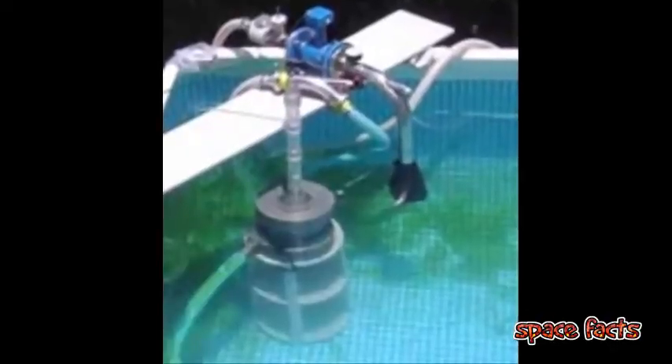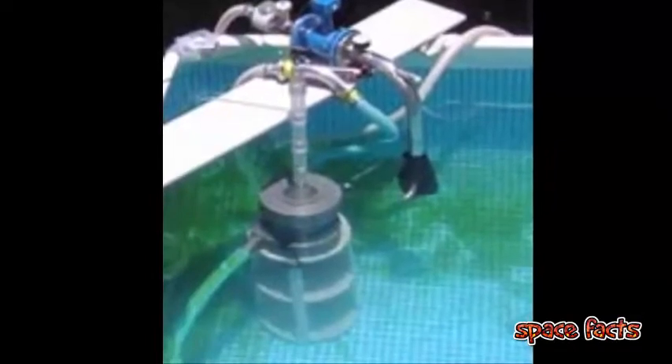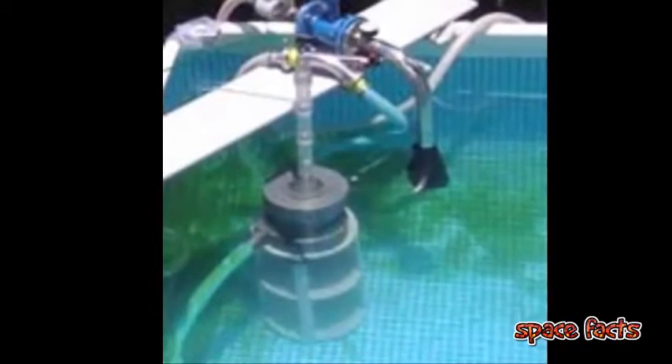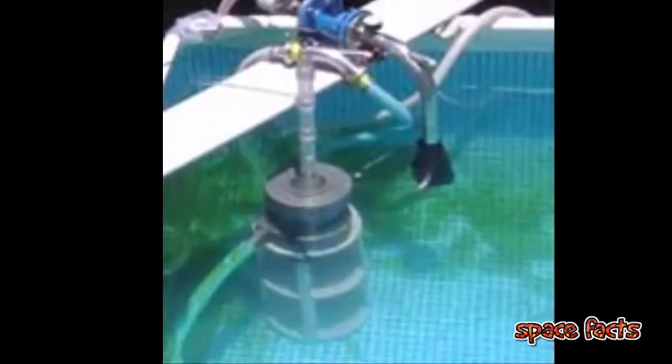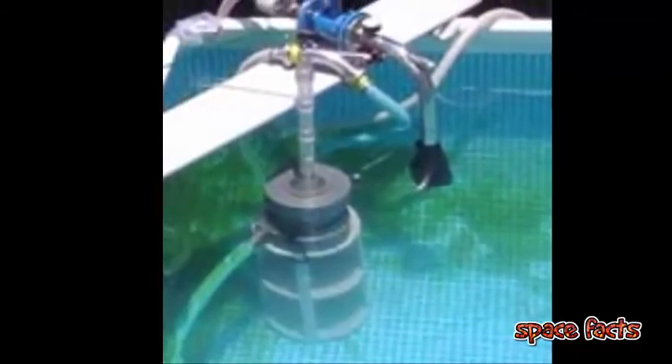An Israeli company called AFISH is currently working on making this process more efficient, which would allow for smaller devices. In 2006, they began testing a prototype. Potential applications for such a device would be submarines and underwater habitats, where size would be less of an issue.